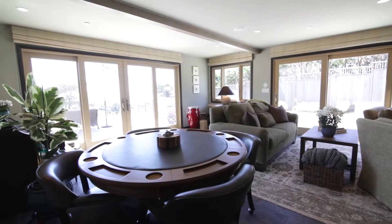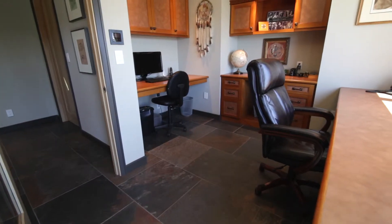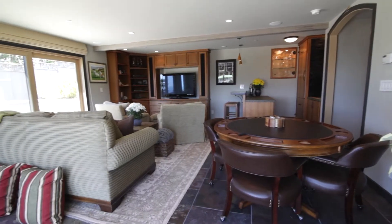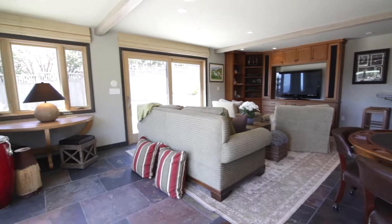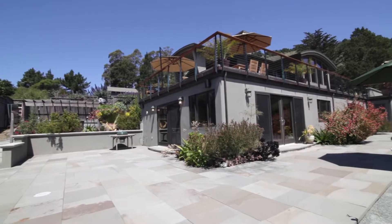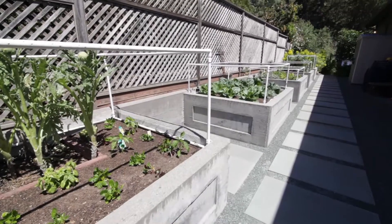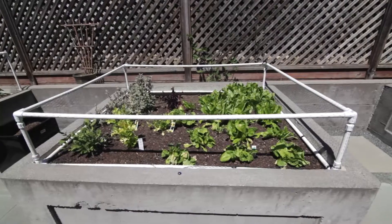Downstairs is where the fun happens. There's an office with ocean views, built-in desks and cabinets, plus a gathering space with wet bar, built-in entertainment center, and access to the lower bluestone patio, the hot tub, and outdoor shower. There are very smart concrete raised beds for growing vegetables and herbs.